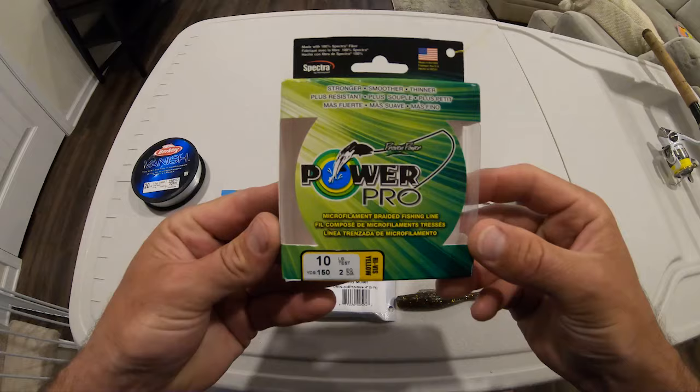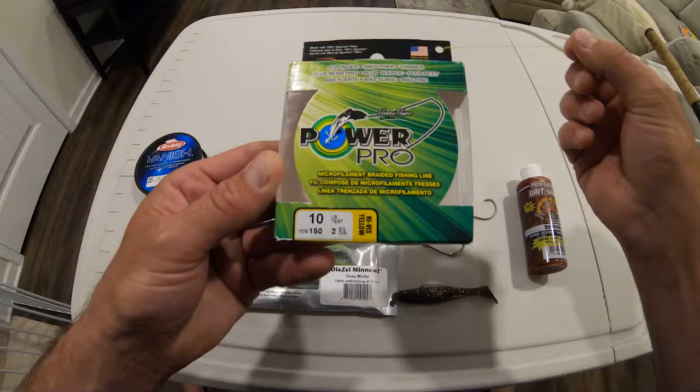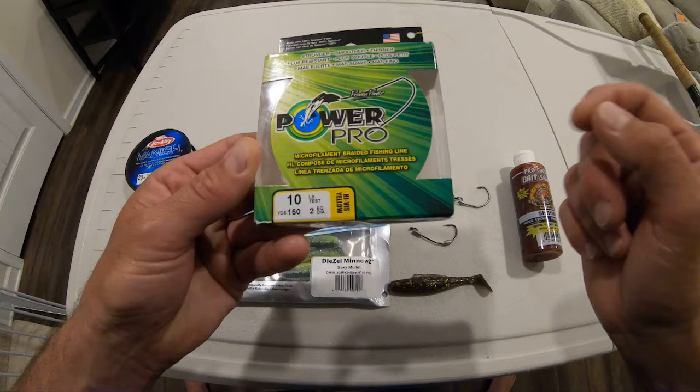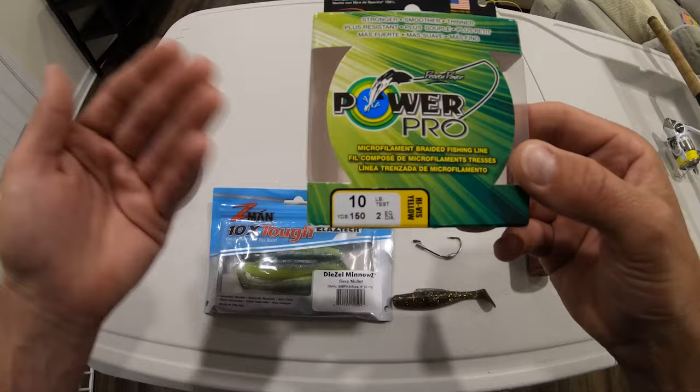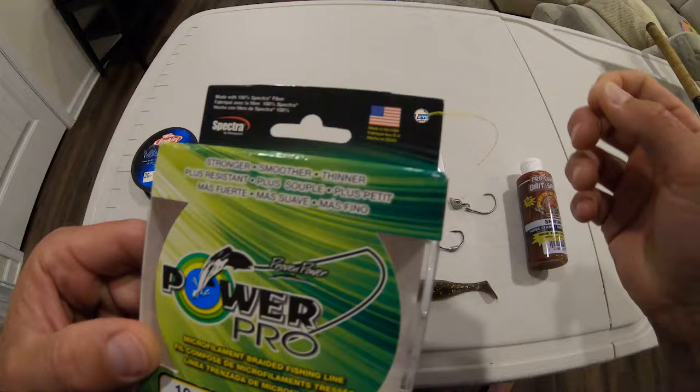For main line I'm a big fan of Power Pro — I've been using them for years and the line has never failed me. I like fishing with 10-pound test over 20-pound test for inshore because I can throw 10-pound test a lot smoother and further than 20-pound. And like I said, with this rod and reel a 30-pound redfish is no problem on 10-pound line.